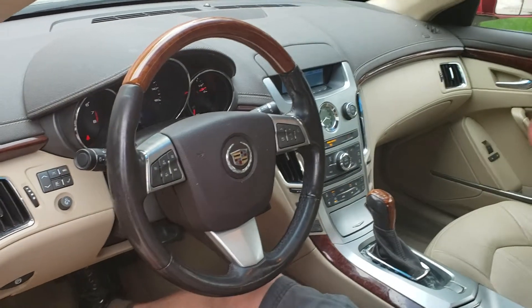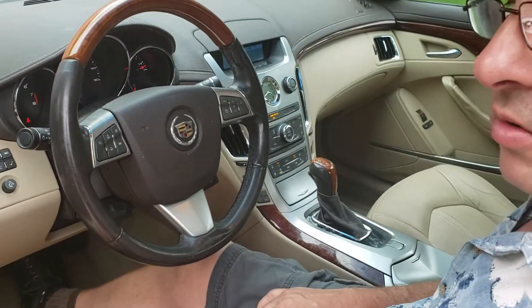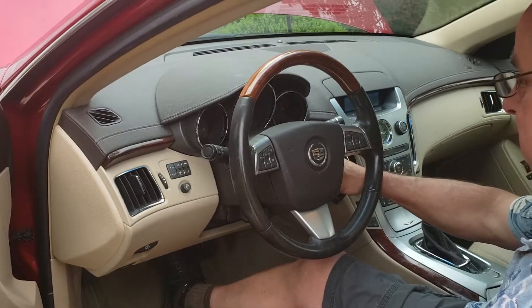Leather seats. Low mileage car. Bose speakers. It starts at $5 and it's time for people to name their own price on this vehicle. Let's go.